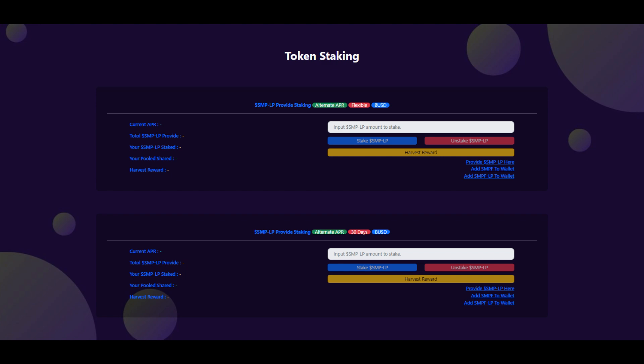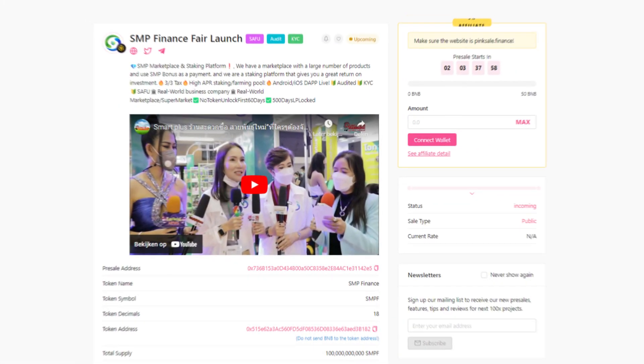In my opinion the staking looks very good and it's always good to have utility in the project. Let's check out the S&P Finance fair launch that is upcoming right now. As you can see, they have done a SAFU audit and KYC badge, which ensures there is a safe contract — it has been audited and they are KYC'd, meaning they are doxxed.